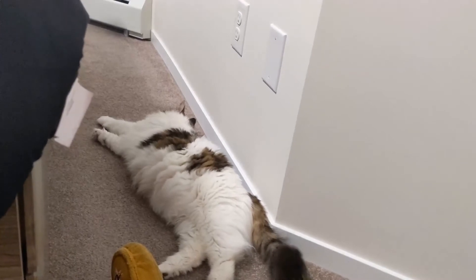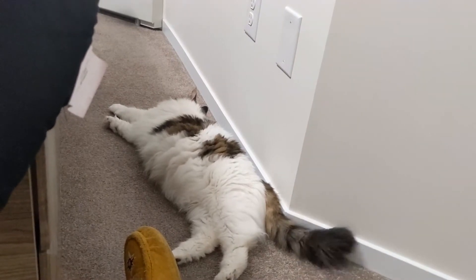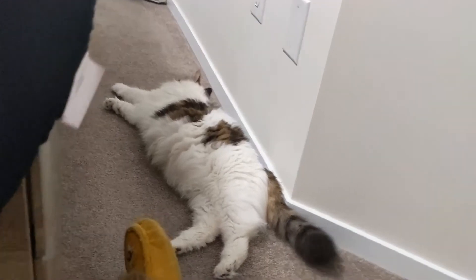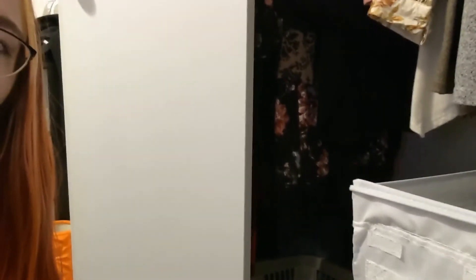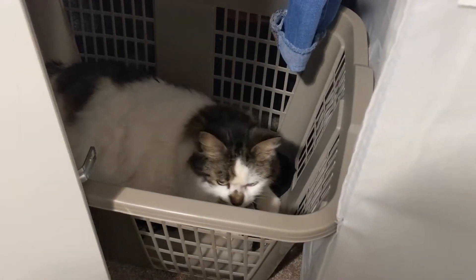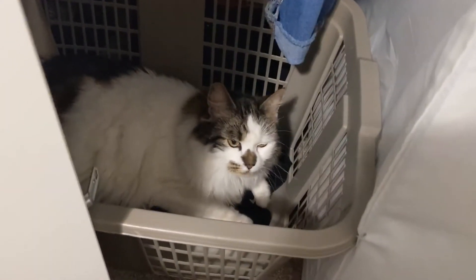I feel like she likes the bedroom. I closed it off because of the carpet, but every time I come into the bedroom she's just laying on the floor. She is so content right now. I can't block her off from the bedroom — every time she's in here she just purrs. She's so cute. This seems to be her spot.